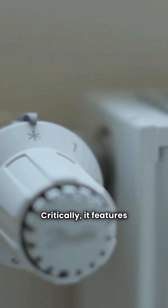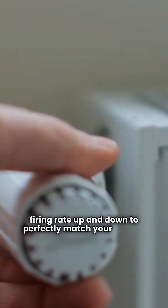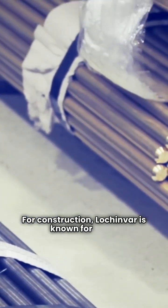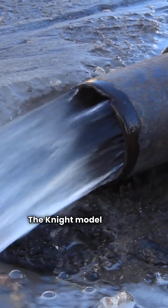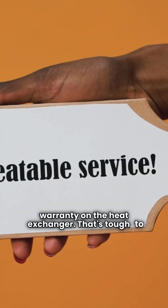Critically, it features modulating control, meaning it can ramp its firing rate up and down to perfectly match your home's heat demand, which is a big gas saver. For construction, Lachinvar is known for using durable stainless steel heat exchangers and burners in their high-efficiency units. The biggest selling point, though — the Knight model boasts a lifetime warranty on the heat exchanger. That's tough to beat.